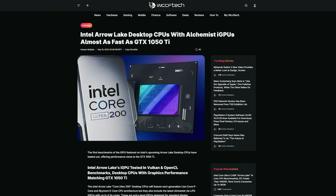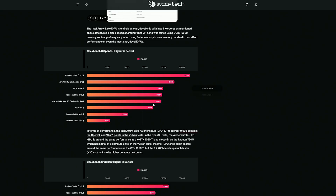Looking at iGPU performance, the Alchemist 4 Xe Core GPU gets performance on par with the GTX 1050 Ti. That's not mind-blowing performance, but for an iGPU with only 4 Xe cores, it's pretty impressive. It's most likely going to be solid enough for integrated graphics, especially considering most people are going to pair it with a dedicated GPU anyway.